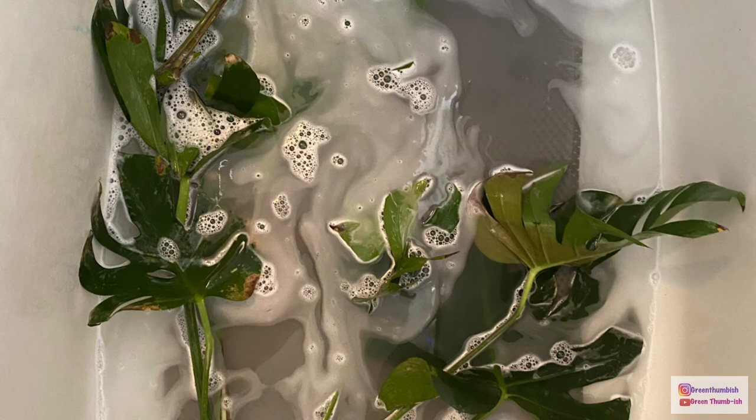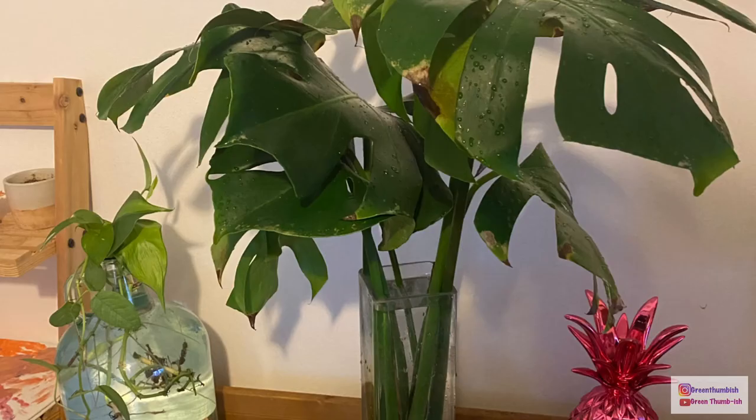I used some Dawn dish soap and neem oil just to scrub down the stems and the leaves to get rid of any and all bugs left. And here they are in a vase — we'll see what happens.